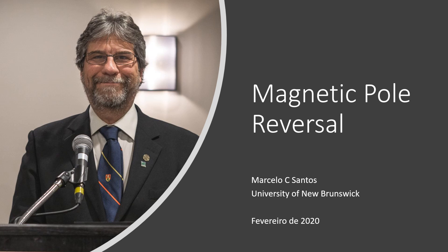My name is Marcelo Santos and I'm a professor of Geodesy at the University of New Brunswick, Canada. You can see some of my qualifications at the end of this video. In this video we will deal with an issue that is gaining attention lately: the apparent reversal of the magnetic pole.